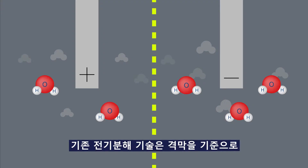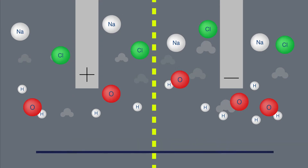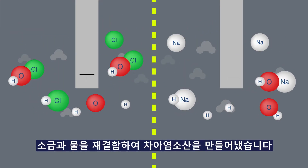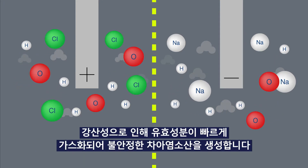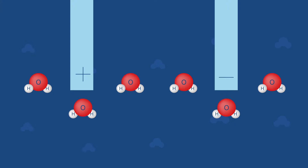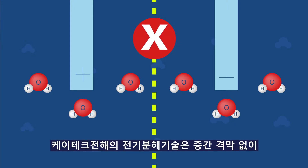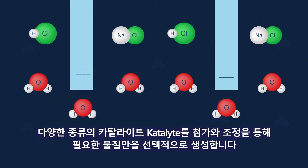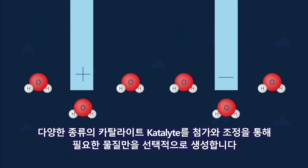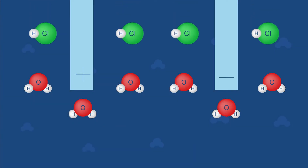Existing electrolysis technology has regenerated salt and water based on a diaphragm to produce hypochlorous acid. Due to the strong acidity, the active ingredient gasifies quickly, producing unstable hypochlorous acid. But K-TEC Electrochemistry Technology selectively produces only the necessary materials through the addition and adjustment of various types of catalysts, by adapting a non-membrane electrolysis cell into the system.